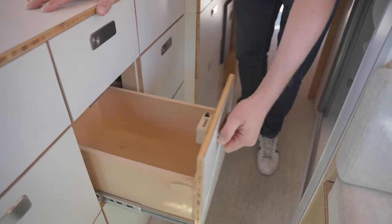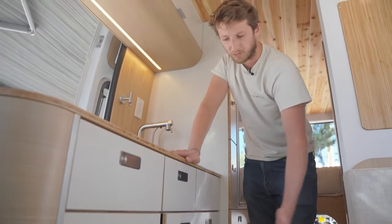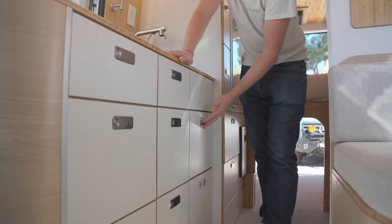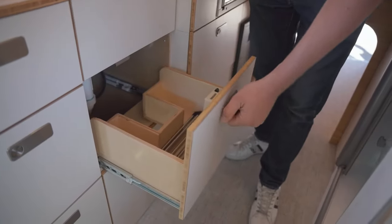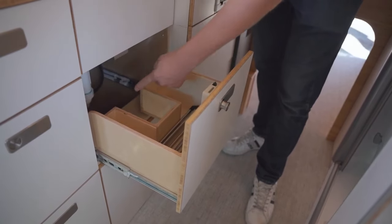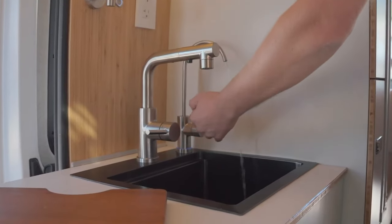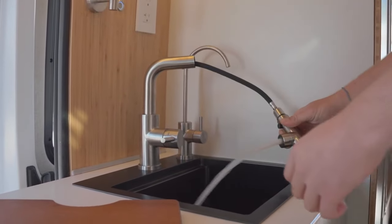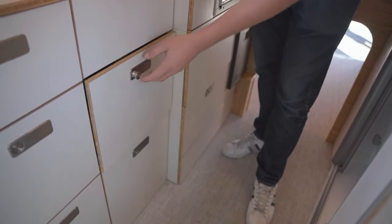One important thing: you have plenty of space. All our drawers come with soft close and a very good latch so they won't open while you're driving. We try to maximize the size and make your life easier. If you want access to the P-trap, we even designed specific drawers that give you the possibility to reach whichever pipes you want, including the UV filter.